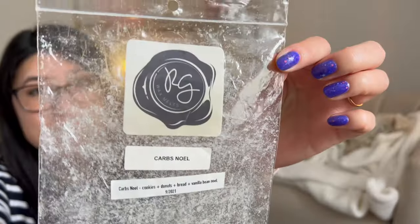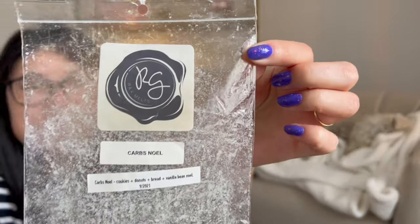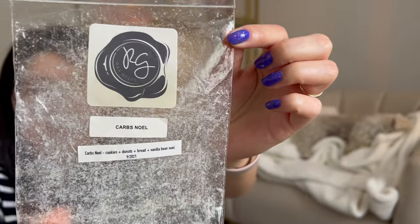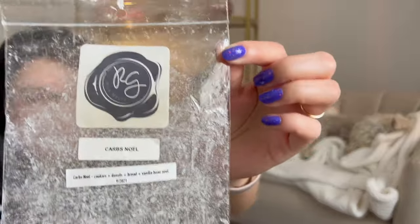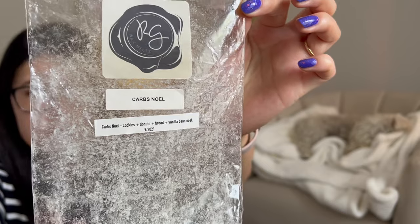Carbs Noel — this is really, really good. Carbs on its own is definitely a little too bread-heavy for me; I would need to blend it. This one's pretty and I would consider getting it again. It's still pretty bread-heavy — if I had to guess, my nose picks up like 70% bread, maybe 30% sweet. You really have to like that fresh baked bread scent because, although it's mixed with cookies and donuts, I mostly pick up the bread from the carbs note, plus some sweetness from Vanilla Bean Noel.